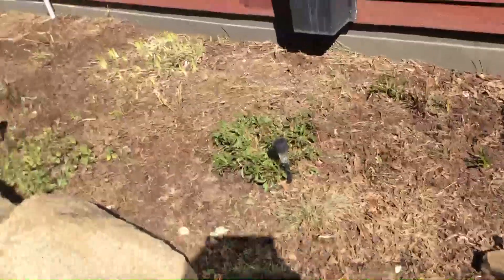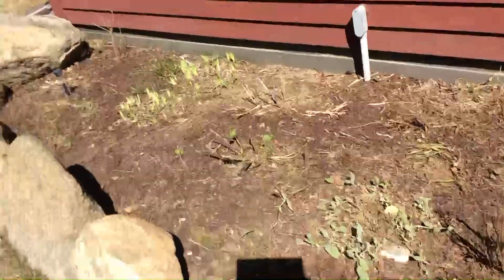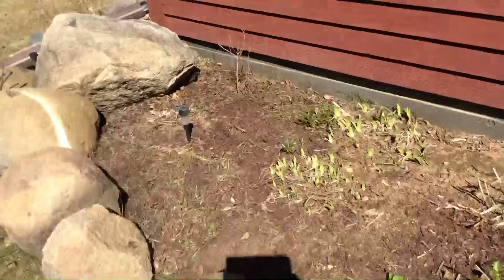So once a week I'll try to show you this garden — it's one of my favorites. And once it gets in full bloom, it's really, really pretty. It's one of my favorite things to do, to garden.